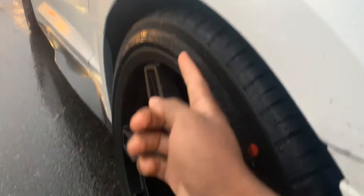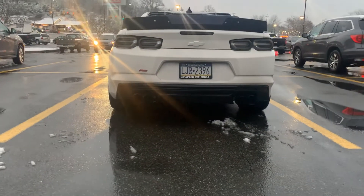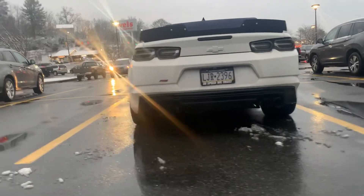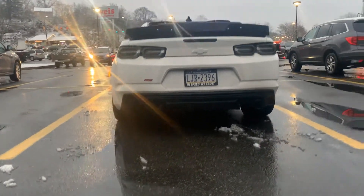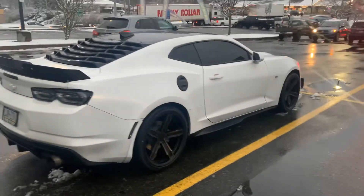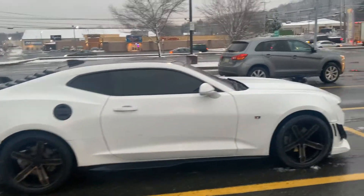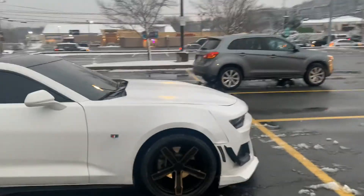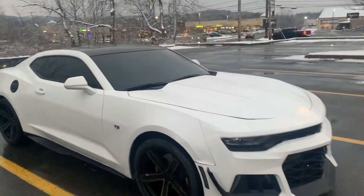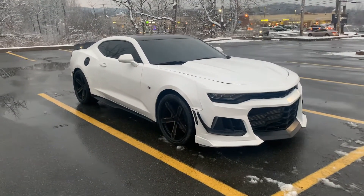It still tucks under the fender up front, but when you get to the rear, there's just so much more meat back there. Overall, this is really solid. I really like this look — the bronze on the white looks really good. It's just there's no sun out today, so even the white doesn't look that good. But I think this is a really good look for the car. I dig it.